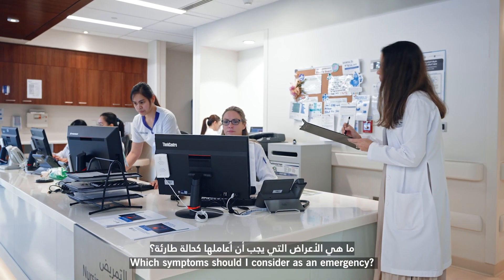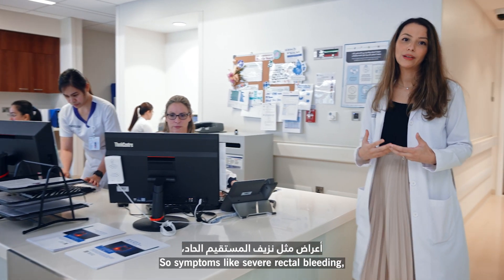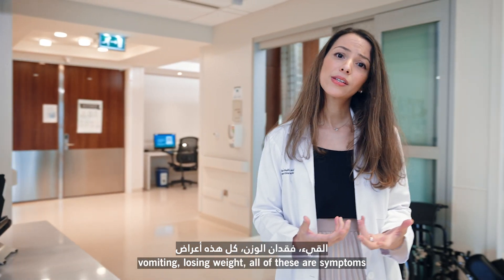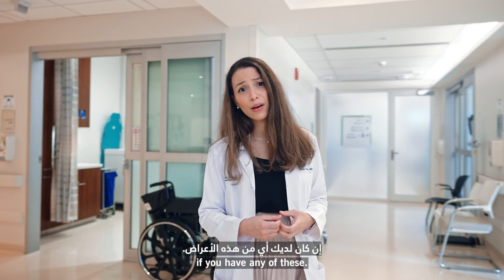Which symptoms should I consider as an emergency? So symptoms like severe rectal bleeding, severe diarrhea, abdominal pain that wakes you up at night, vomiting, and losing weight — all of these are really important symptoms. You should see us urgently if you have any of these.